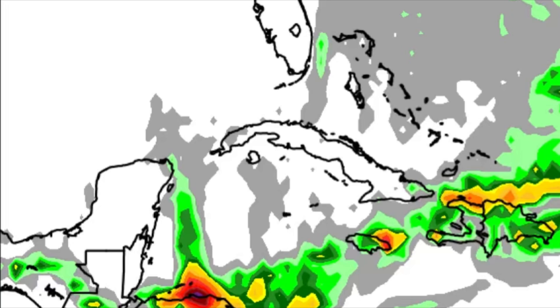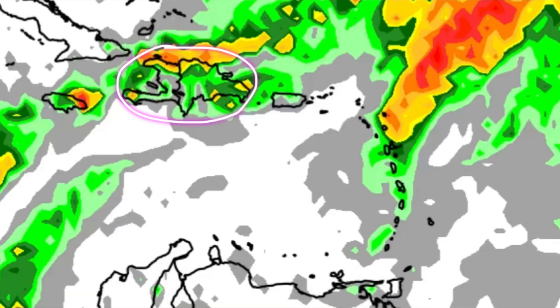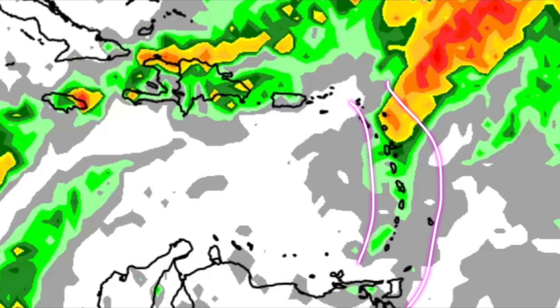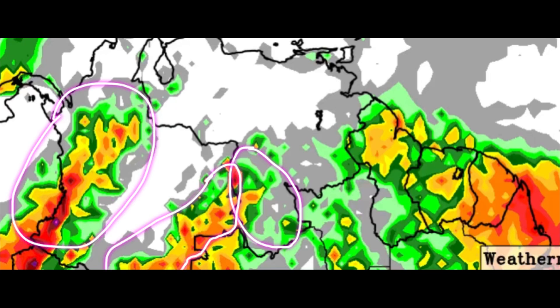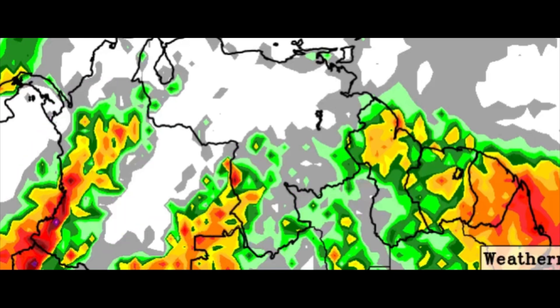Going towards Hispaniola it is a similar story — we're seeing those colorful shadings. For some spots in Puerto Rico, the Virgin Islands should be in the clear for much of today. Likewise the ABC islands. Over in the Lesser Antilles there are some showers moving through. Going to northern South America, there may be some substantial rainfall across the Guianas — Guyana, Suriname, French Guiana — and a similar story for southern Venezuela and parts of Colombia.